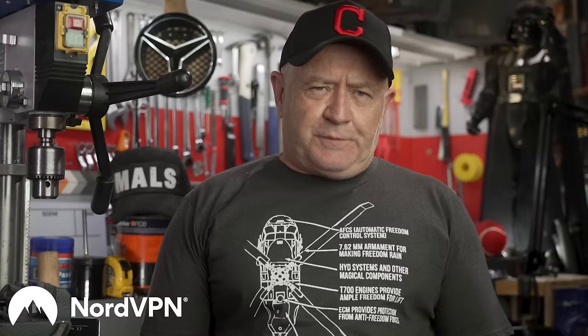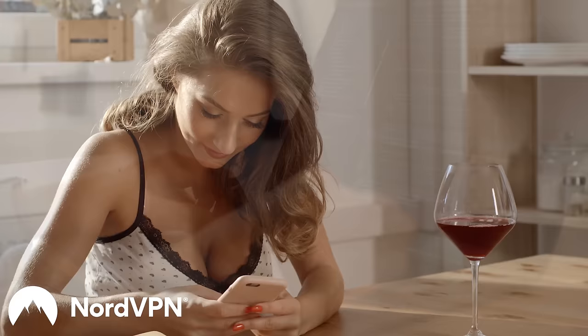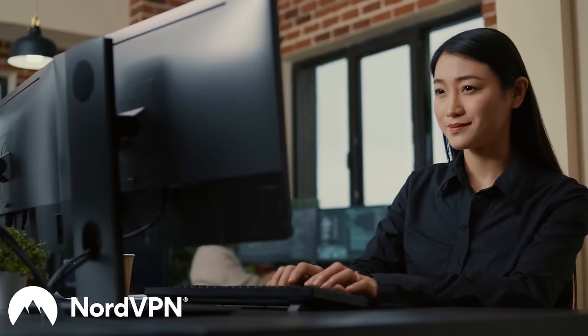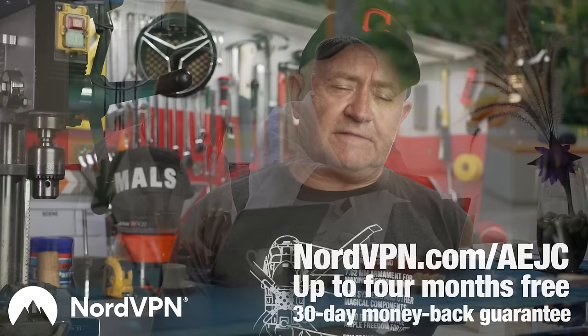This report is sponsored by NordVPN. Get four extra months of Nord free now at nordvpn.com/AEJC. Cyber threats are very real and we're all exposed to them every day, but you do not have to be the next victim. You just need countermeasures and that's what NordVPN does in the background — weapons-grade data encryption, IP address hidden, everything locked down securely. Go to nordvpn.com/AEJC now. Grab the two-year plan at a massive discount plus you'll get four extra months free.